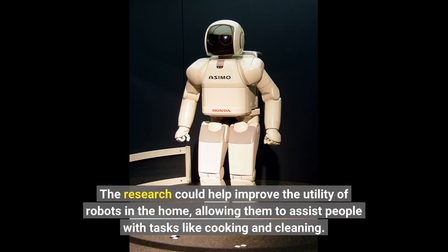The research could help improve the utility of robots in the home, allowing them to assist people with tasks like cooking and cleaning.